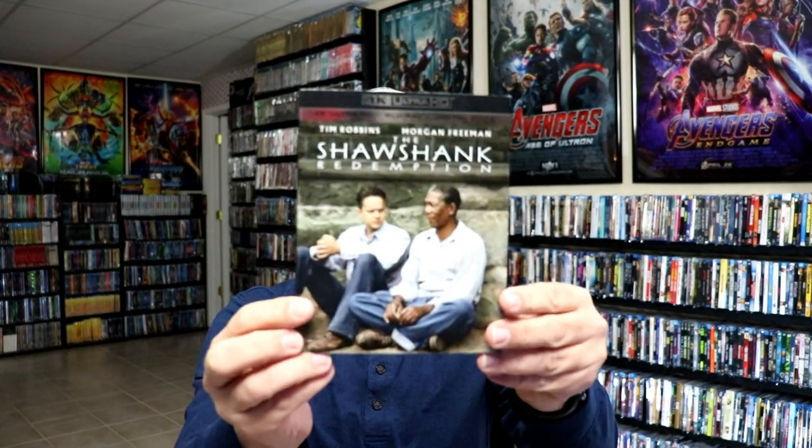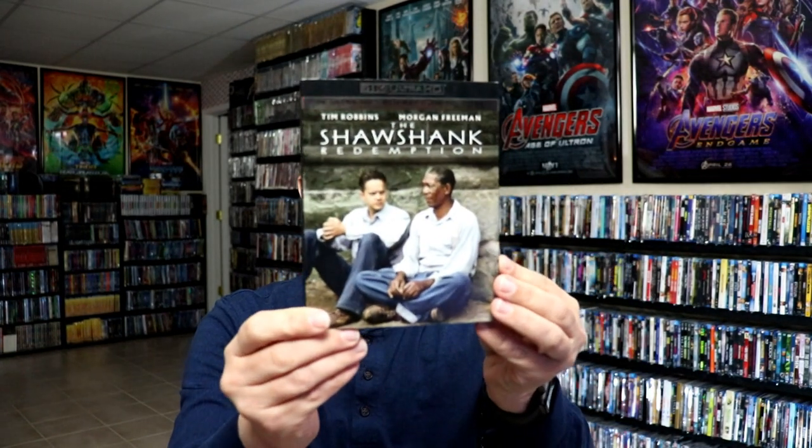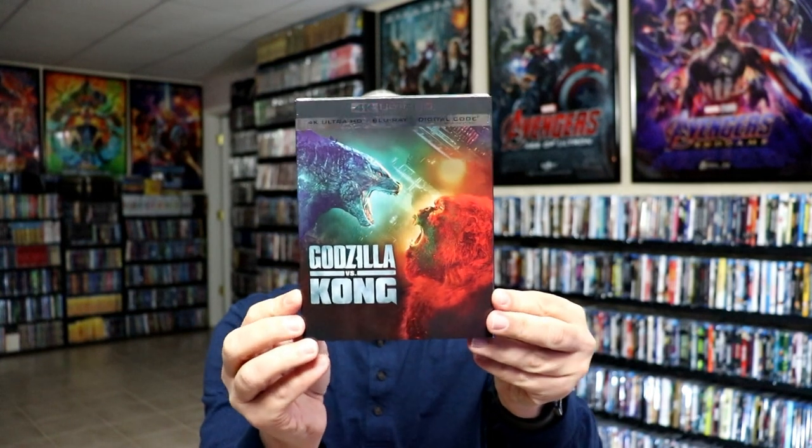I didn't hear very many good things about Mortal Kombat. One of my all-time favorites — I got The Shawshank Redemption. I did pick up the steelbook when it came out instead of the slip cover edition, so it's nice to have the slip cover in the collection. Same way with Godzilla vs. Kong — I got the steelbook release but didn't get the 4K, so it's nice to fill that gap.